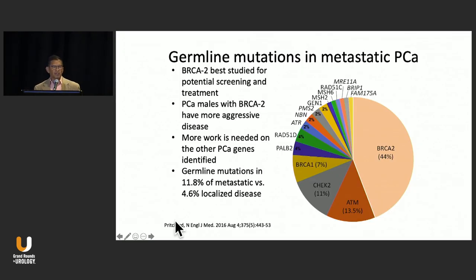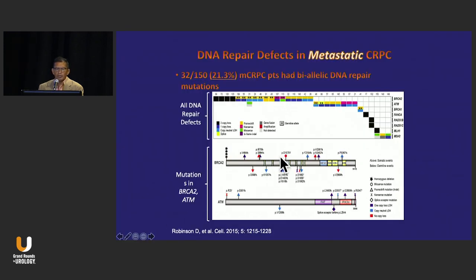How this all started — this was the seminal paper that Colin Pritchard and the Stand Up to Cancer team published in 2016 in the New England Journal. The bottom line is that germline mutations were inherited in about 12% of patients with metastatic disease, versus what they thought was about 4.6% in standard data sets for people with localized disease. This got our attention relative to whether we should be testing for germline mutations.